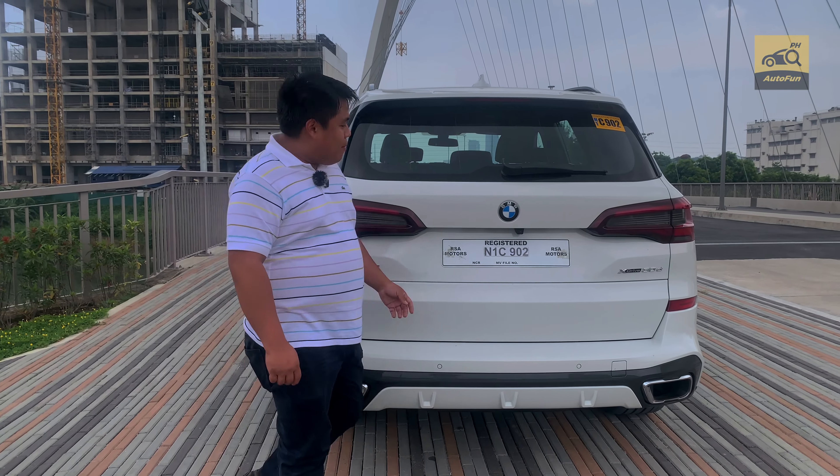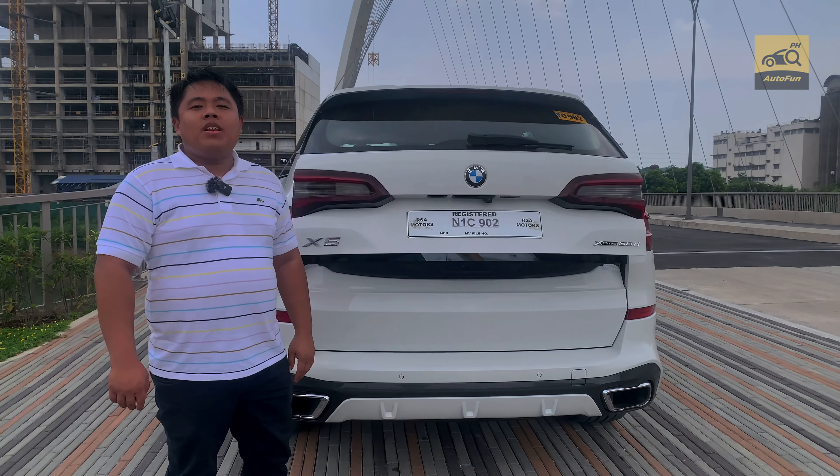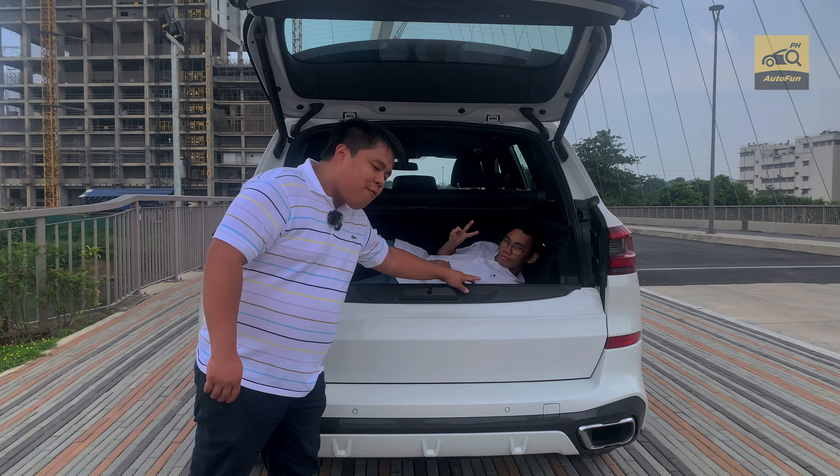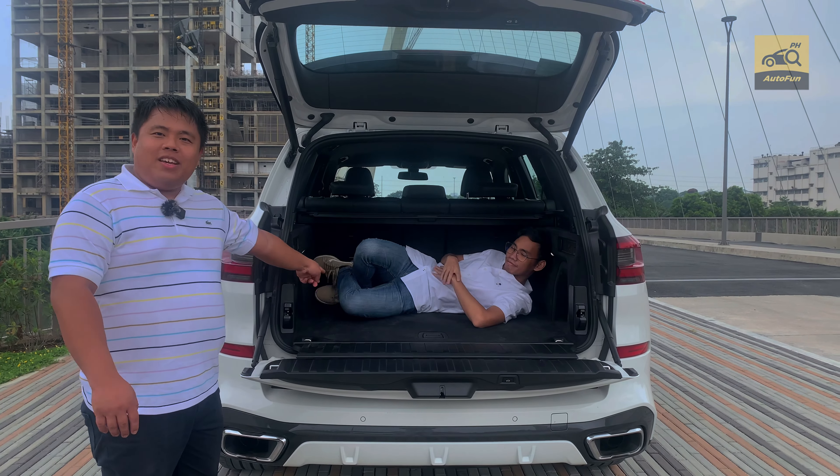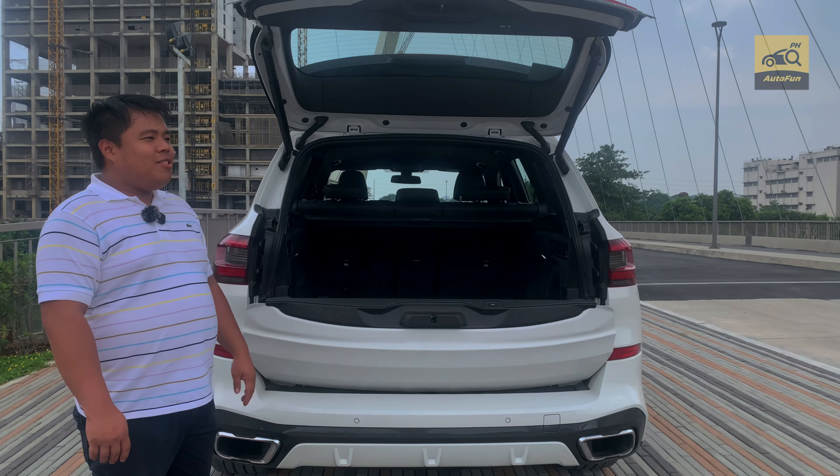Let's talk about the X5 M Sport's cargo space. Open up this electric split-folding tailgate and you have enough room for everything from washing machines to — well, Joey fits very well in there too.